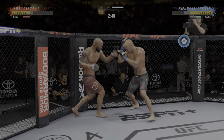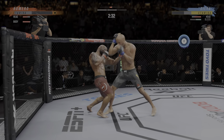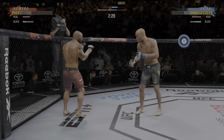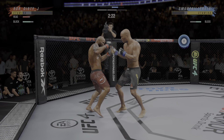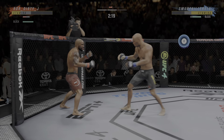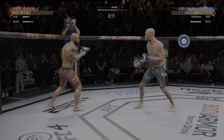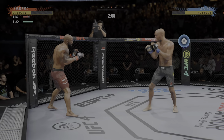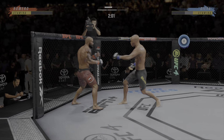And there comes the separation now. Oh! He's hurt bad. He's hurt bad now. Oh! Big head catch. What a fight so far.